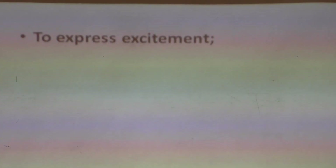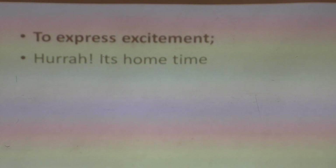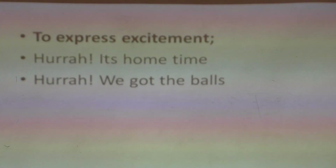Another interjection is used to express excitement. When you are so excited about an achievement, an activity, or the end of an activity, you use the expression 'hurrah!' 'Hurrah, it's home time!' — the way you cheer when you're going home. 'Hurrah, we got the balls!' — you are happy and excited. So we use the interjection 'hurrah' to express excitement. And remember, pupils, these interjections must be followed by an exclamation mark.